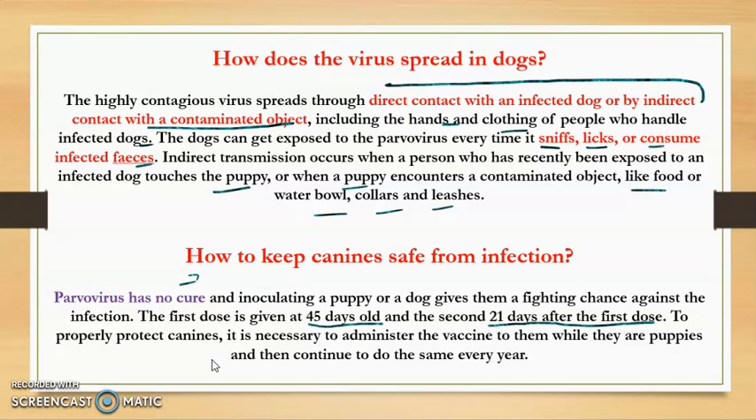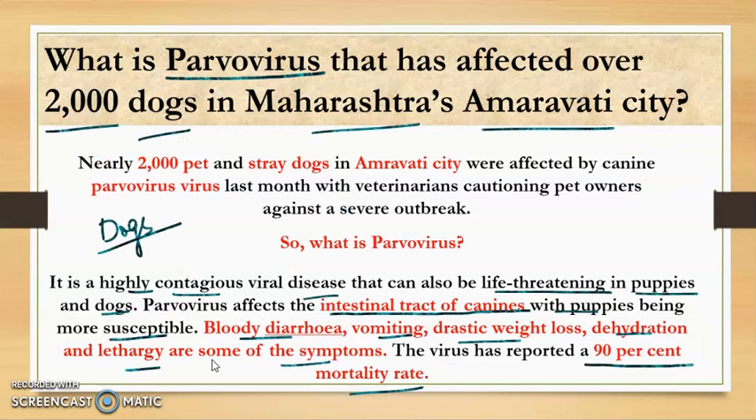To properly protect canines, it is necessary to administer the vaccine while they are puppies and then continue to do the same every year. This parvovirus has affected around 2000 dogs in Maharashtra's Amravati city, and the way to protect dogs from it is by doing the proper vaccination at the proper time.